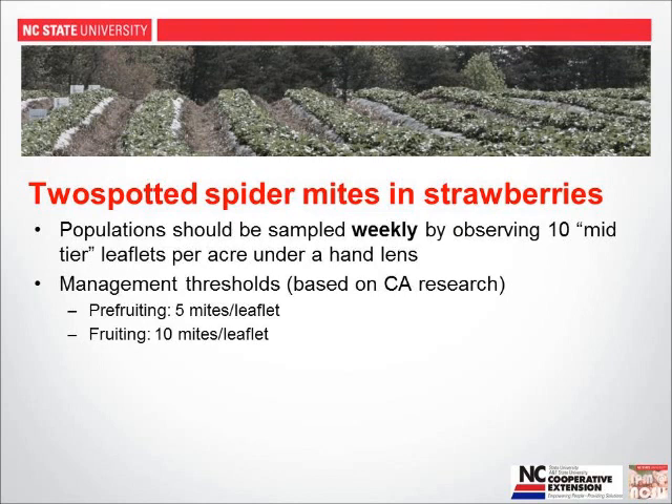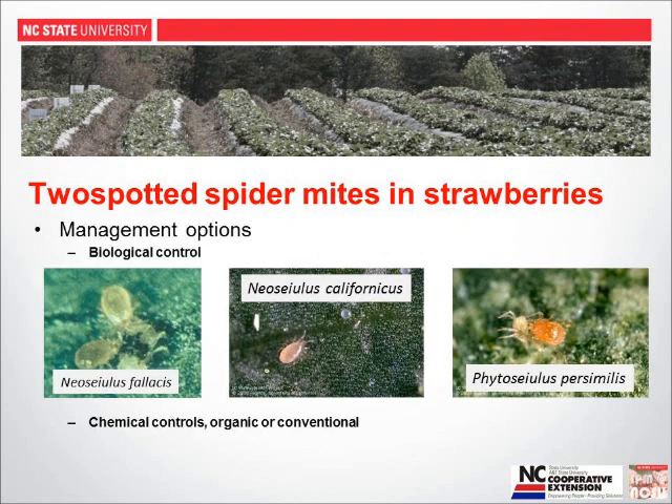Management thresholds are based on work done in California and seem reasonable for the Southeast. Our pre-fruiting threshold, from February to mid-April, is five mites per leaflet. During fruiting, plants can handle at least twice that density, and we haven't seen yield reduction at higher densities. Management options include biological control agents — several species are available commercially, and vendors will have recommendations on release rates and timing. Chemical control options are detailed in the Southern Regional IPM Guide or the North Carolina Ag Chem Manual.